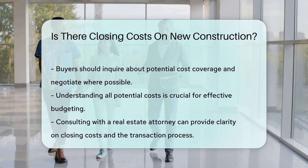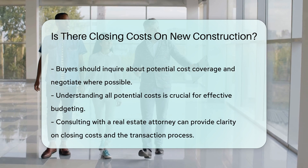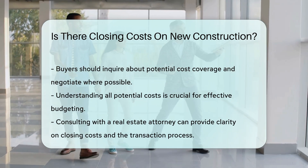Understanding all potential costs is crucial for budgeting effectively. Consulting with a real estate attorney can provide clarity on these expenses and help navigate the complexities of the transaction.